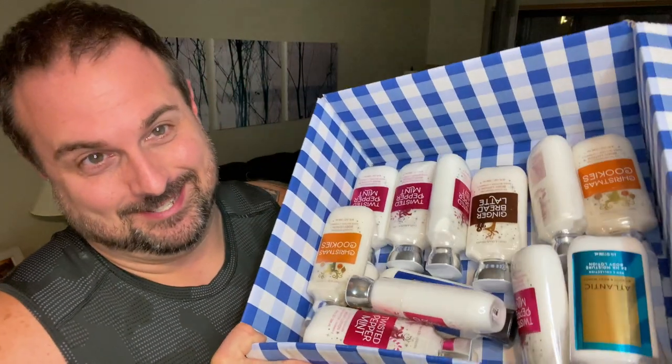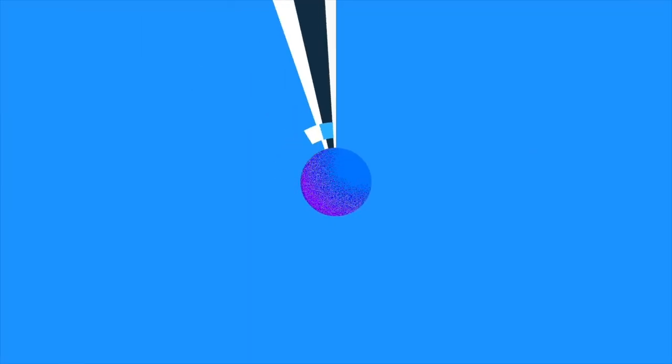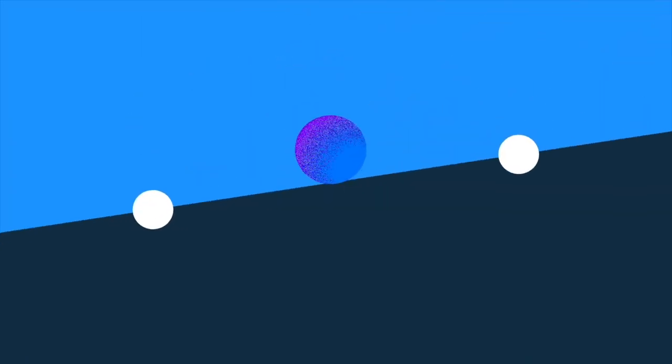When there's a sale on body lotion and you stock up for Christmas. What is up you guys? Hope you're having an awesome, awesome day so far.